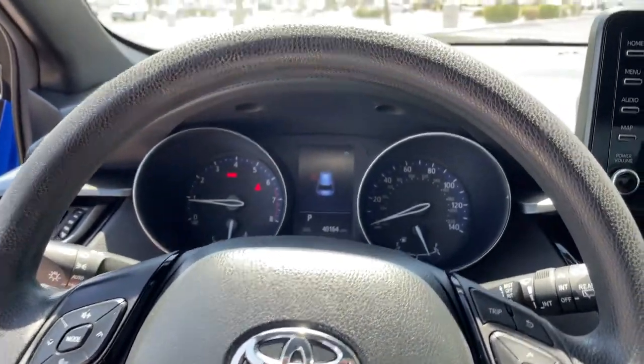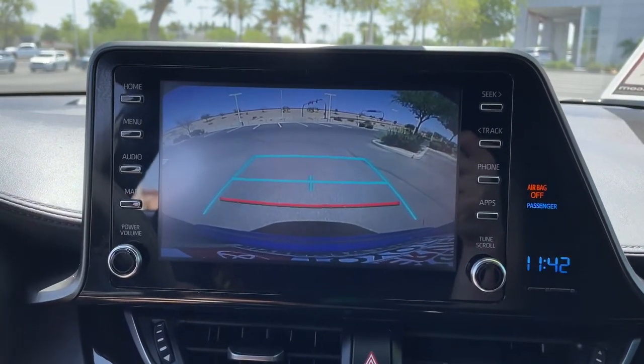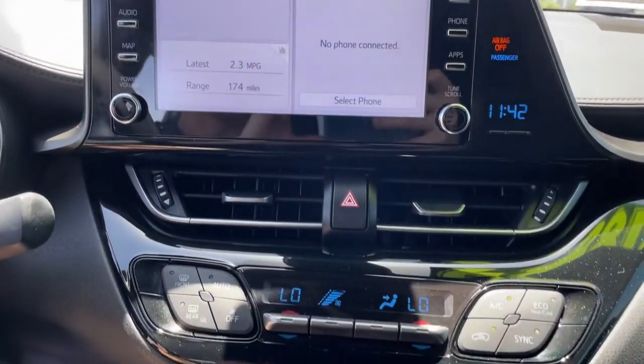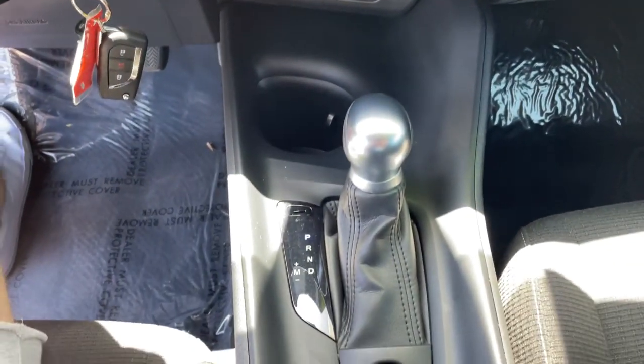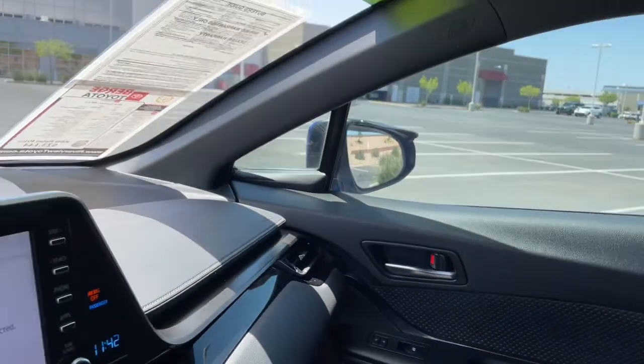Keyless entry, backup camera, lane-keeping assist, adaptive cruise control, multi-zone AC, Bluetooth connection, steering wheel audio controls, stability control, leather steering wheel, rear spoiler.